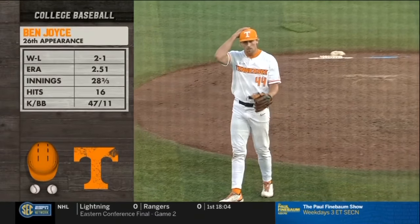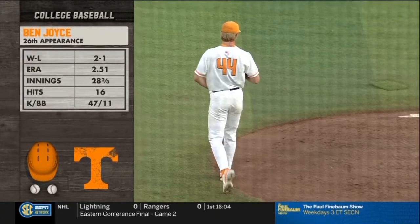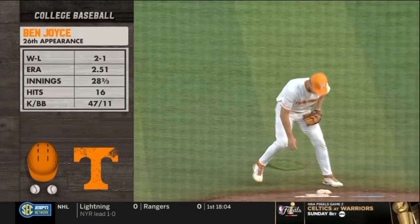This is what a lot of people came to see — Ben Joyce, the hardest thrower in the world. It's his 26th appearance; he's making 28 two-thirds innings with 47 punch-outs.